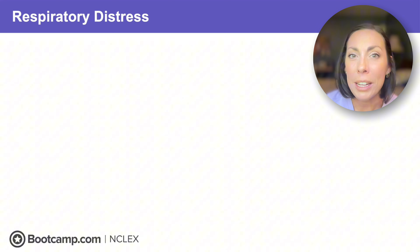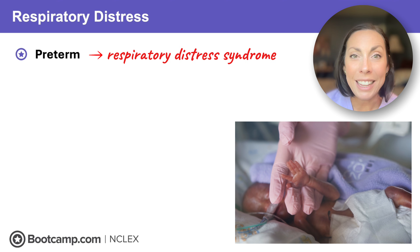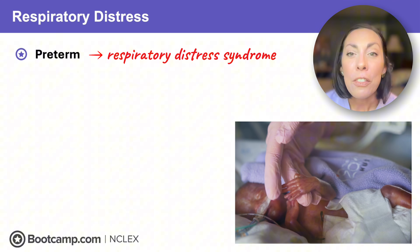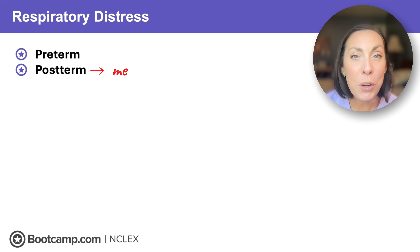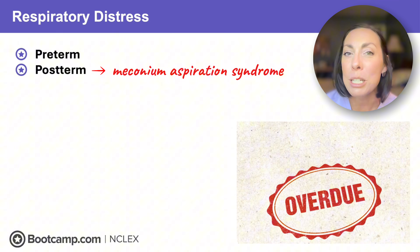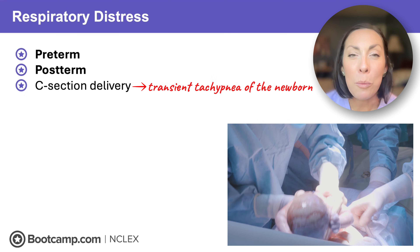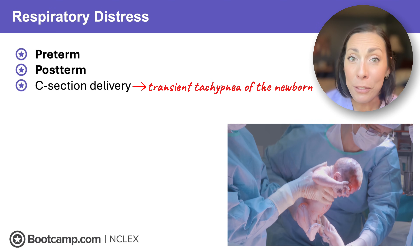Which babies are most at risk for respiratory distress? Preterm babies are at risk for respiratory distress syndrome because they're early and don't have enough surfactant — especially if less than 34 weeks. Post-term babies are at risk for meconium aspiration syndrome; they're overdue and might have their first poop inside the uterus, which if inhaled causes MAS. C-section babies are at risk for transient tachypnea of the newborn — the least scary of the three — because excess fluid isn't squeezed out of the lungs.